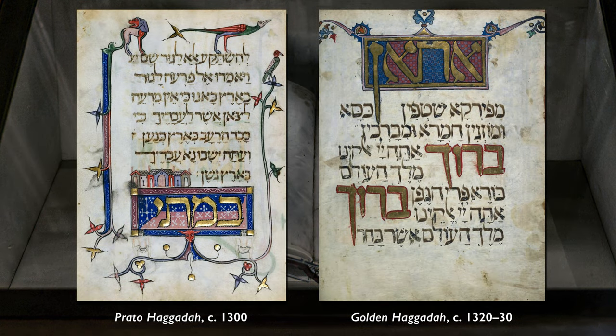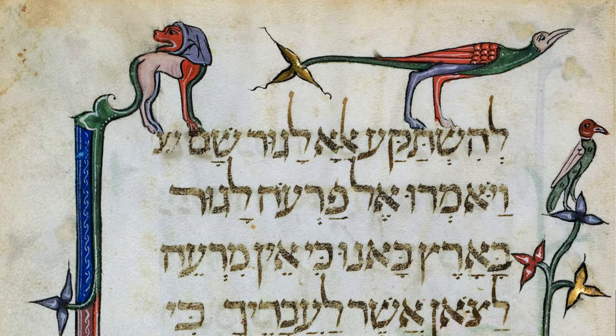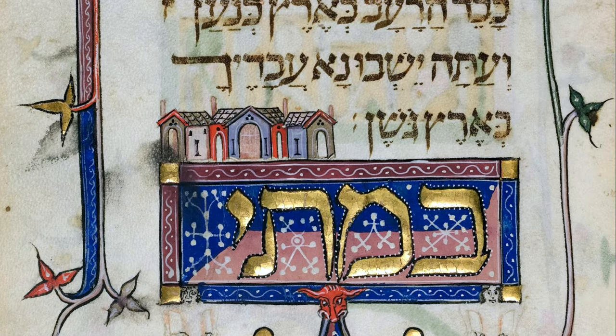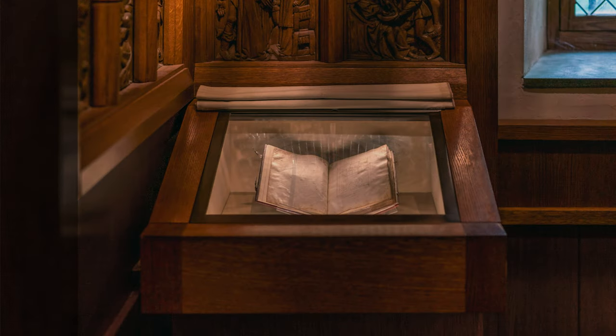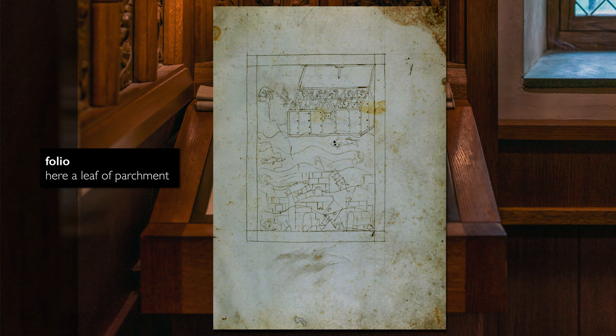Illuminated Haggadot began to be produced in the 14th century, and this particular version is among the highest quality. The artist who laid down the initial lines that would eventually be painted and gilded had extraordinary skill. If we flip through the pages of this manuscript, we see pages at varying levels of completion. The folio that we're looking at only has a preparatory drawing, so this is the very first stage.